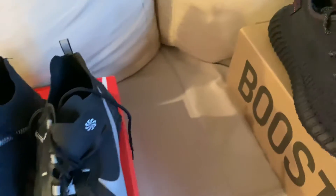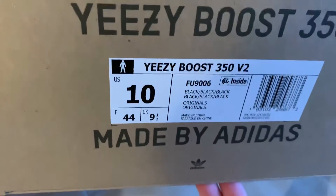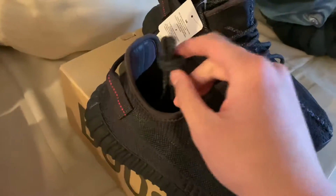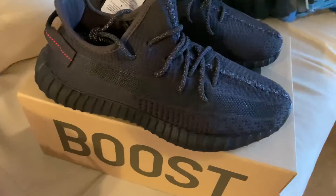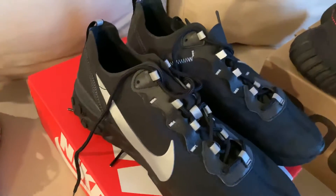The next pickup was these Yeezys — the Yeezy Boost 350 V2 black, the non-reflective ones. Size 10. I'm not sure if I'm going to keep these or not — I might sell them in the future. They're selling for pretty good profit right now, like a hundred dollars profit if you sell them, so pretty good W in my opinion.